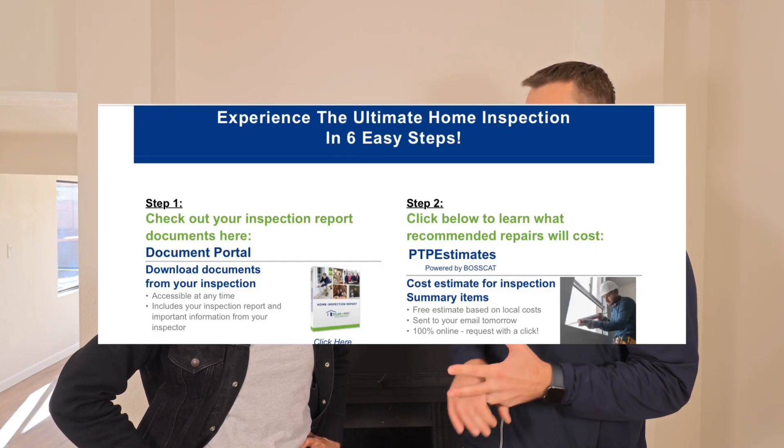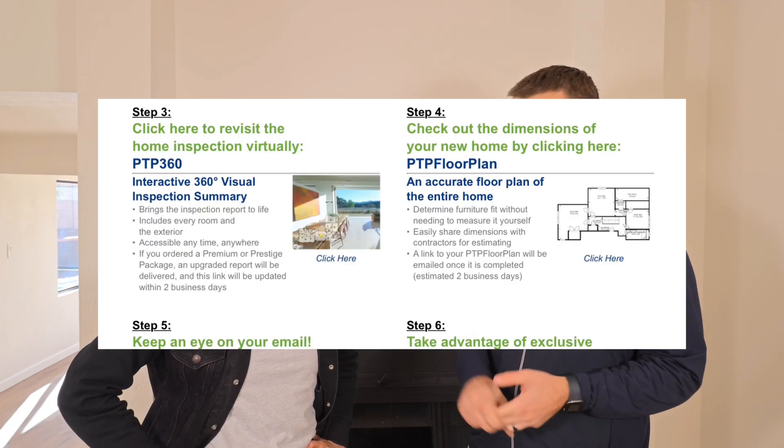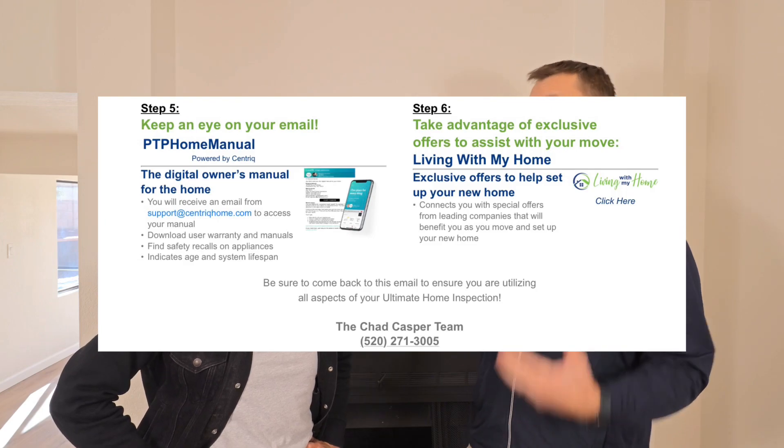We offer three different inspection packages — we call them the three P's: Plus, Premium, and Prestige. The Plus package is your standard home inspection covering all items required by the state of Arizona, with the printed report and virtual report. The Premium is my favorite — you get an infrared scan of the home, a measured floor plan, an appliance safety recall check, and a 15% discount on added services like termite, sewer, mold, and pool inspections.